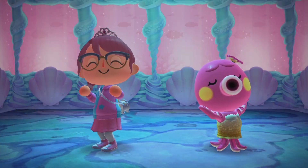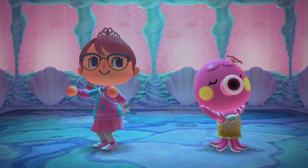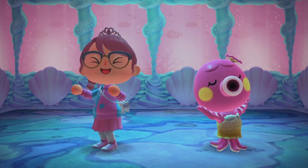Finally, Marina's bedroom. I gave it some mermaid touch as well as some princess touch for our lovely little Marina.